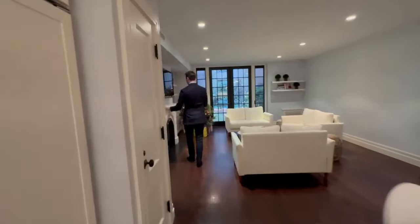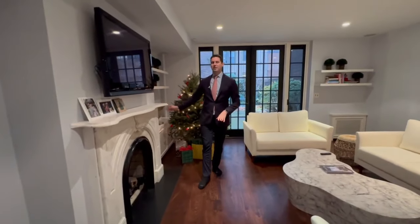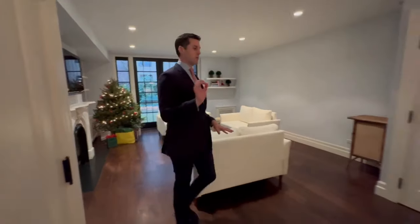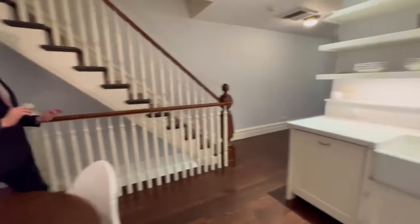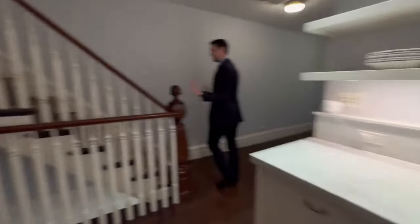Look at this magnificent mantelpiece right here for the fireplace. Believe it or not, this was found in the brownstone as it was being redone. Downstairs also has been refinished to be a perfect oasis for somebody else staying here.